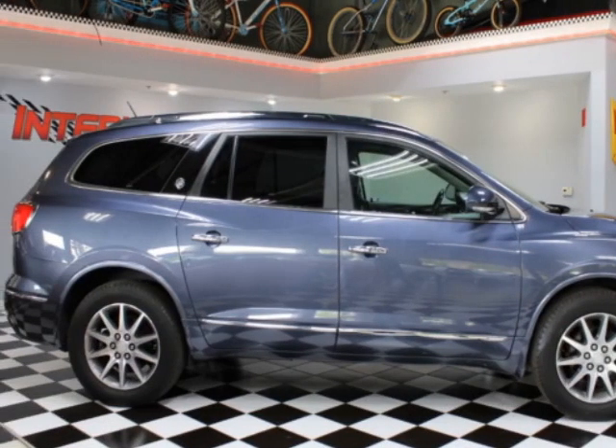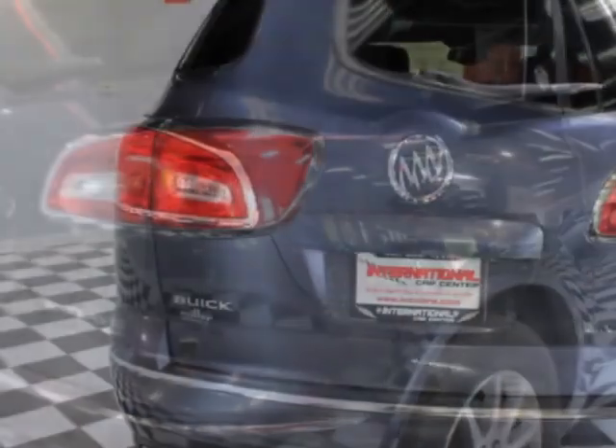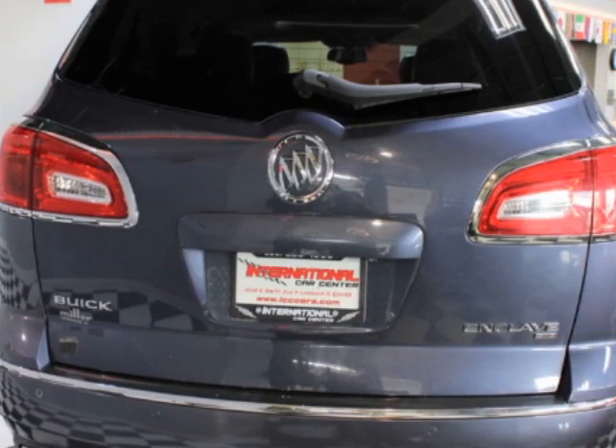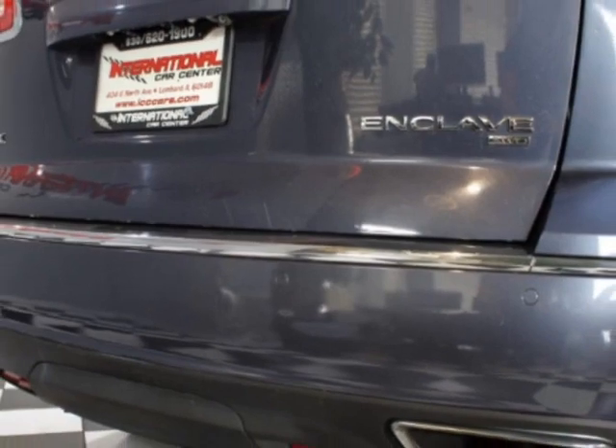This Enclave boasts a 3.6-liter engine and has a 6-speed automatic transmission. Additional options for this vehicle include power driver's seat, touch screen, sunroof, and driver airbag.